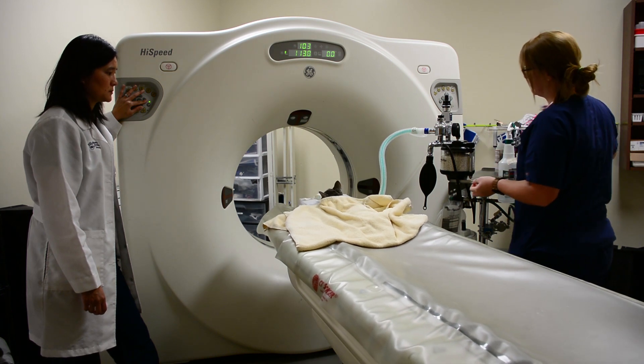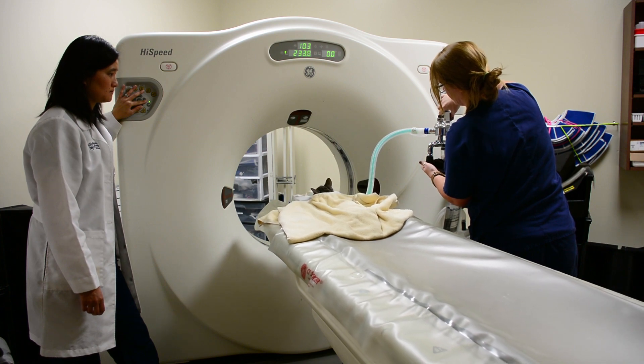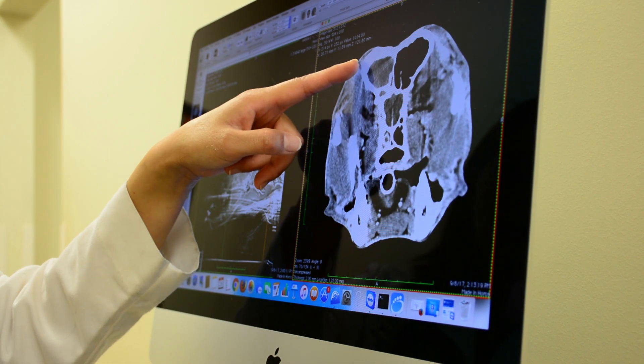We also do quite a fair amount of cardiac and thoracic imaging for heart and pulmonary conditions. Internal medicine can be a little bit tricky because sometimes there are chronic illnesses that we don't have a cure for, but we can still enhance the quality of life. I do feel that's always very satisfying — where we just made the pet happier, which, again, makes the owner happier.